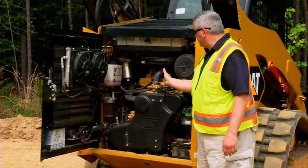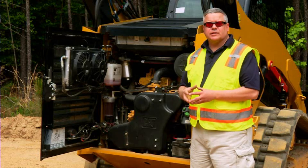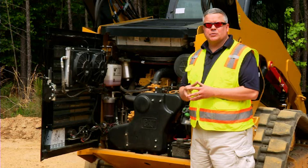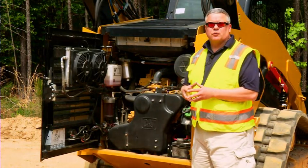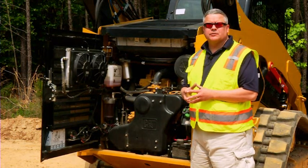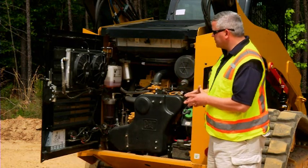Looking deeper in here, you'll see the Cat C3.8 liter engine on the 299D and 272D models — that's a 95 net horsepower engine. On the 299D XHP and the 272D XHP, that's a 106 net horsepower engine. We talked about the increase in torque versus our C-Series models: a 14% increase in torque on our 299D and 272D models, and a 27% increase in torque on our 299D and 272D XHP machines. Lots of performance there.